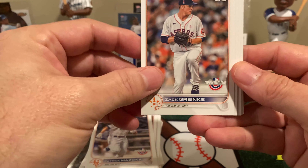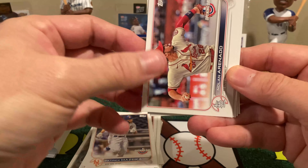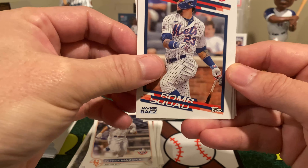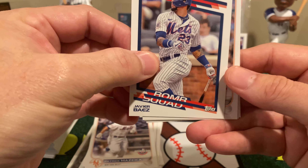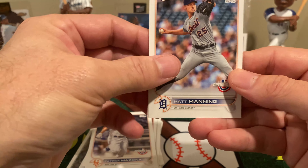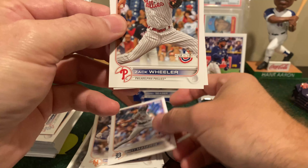We have one of the Triple Plays — this is the Braves. We have Acuna, Albies, and Freeman. These are like 1 in 9 or something. That's Kiebert Ruiz, Future Star. Logan Gilbert, Future Star. And Yu Darvish.